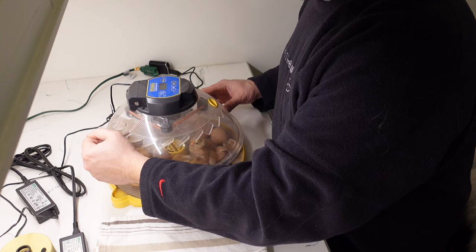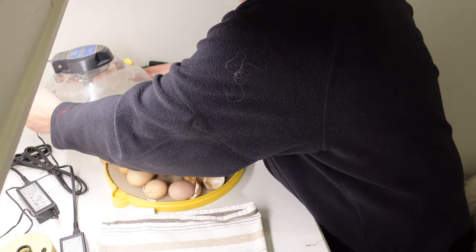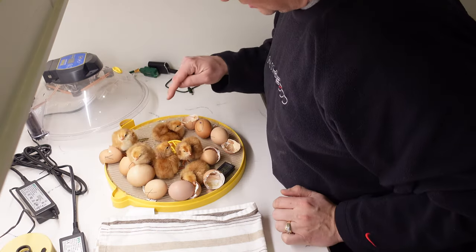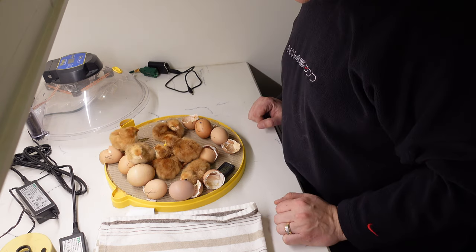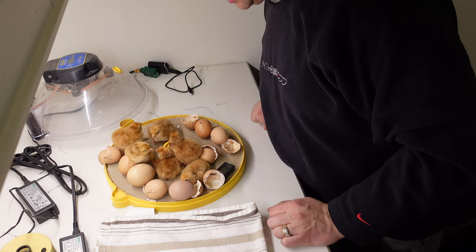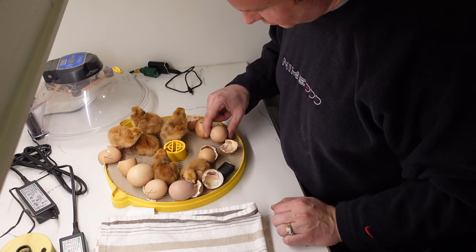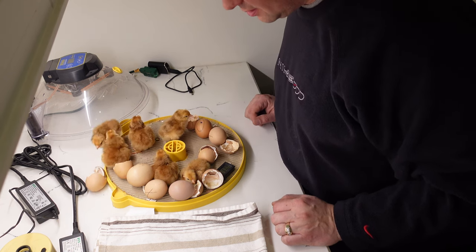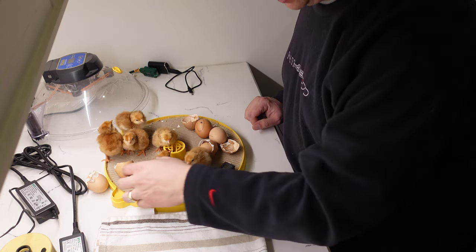Guys, check it out — these chicks have hatched! One, two, three, four, five, six. Six! There's one in here that's trying to hatch, and this one's trying to hatch too. So there's still three more to hatch. This one is not hatching at all.